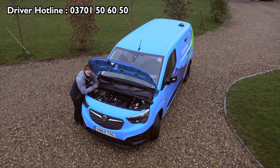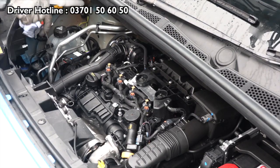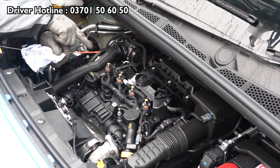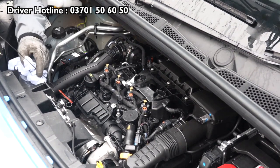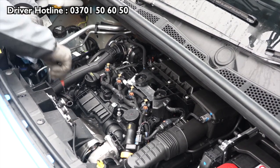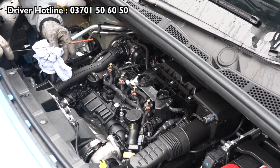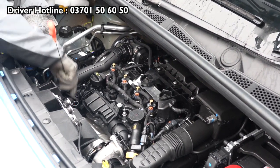Let's check the oil — please remember it's always when the vehicle is on level ground. Take the dipstick out — there are the two levels, between the two orange, almost like teardrops. Clean it, get it nice and clean, get it back in, push it away, and then bring it back in and check.